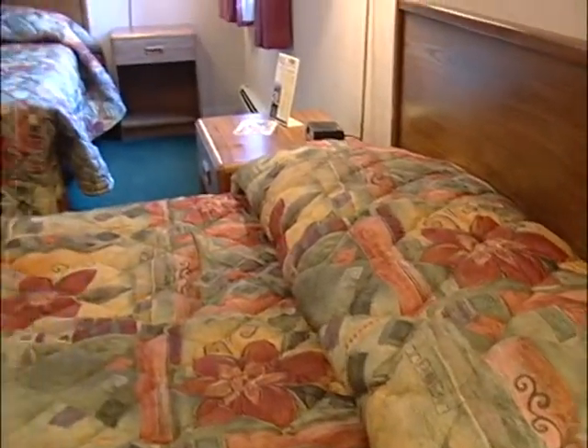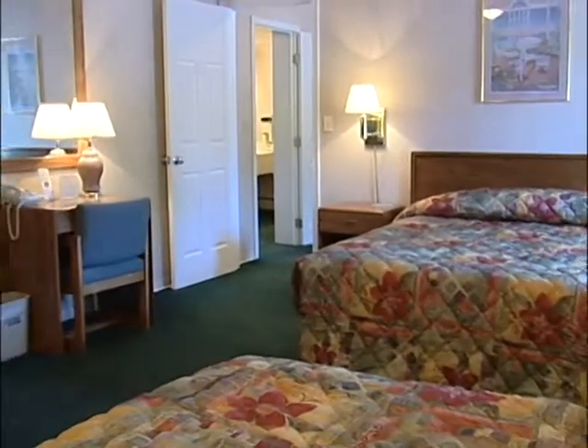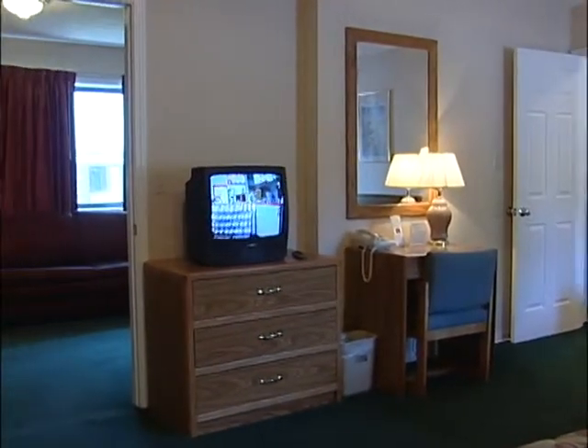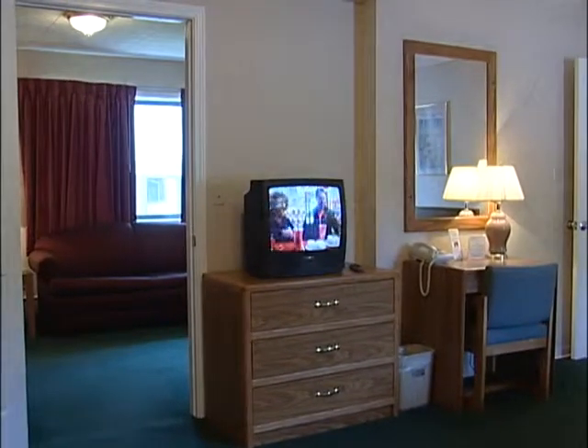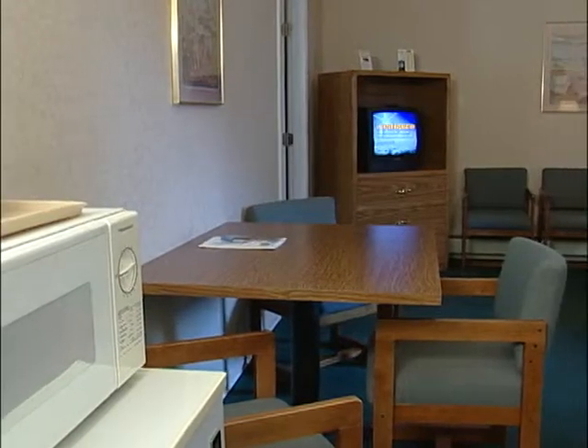Following recent renovations, all guest rooms boast crisp lines with rich colors, all emphasizing a warm and comforting tone. All rooms also feature the warm and welcoming extra touches only found with the caring and friendly staff of the Budget Host Inn.